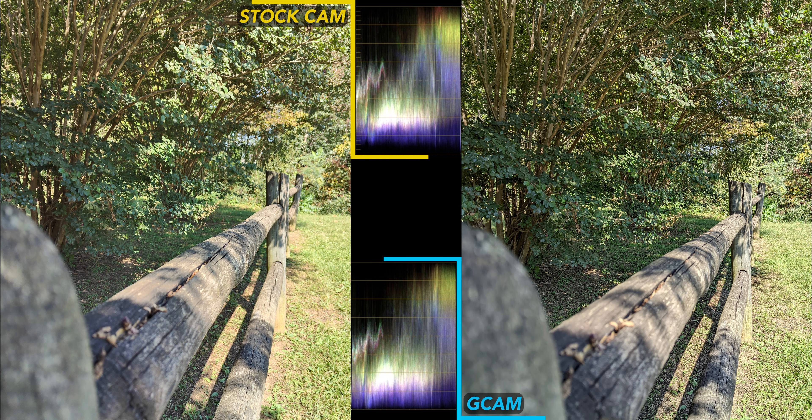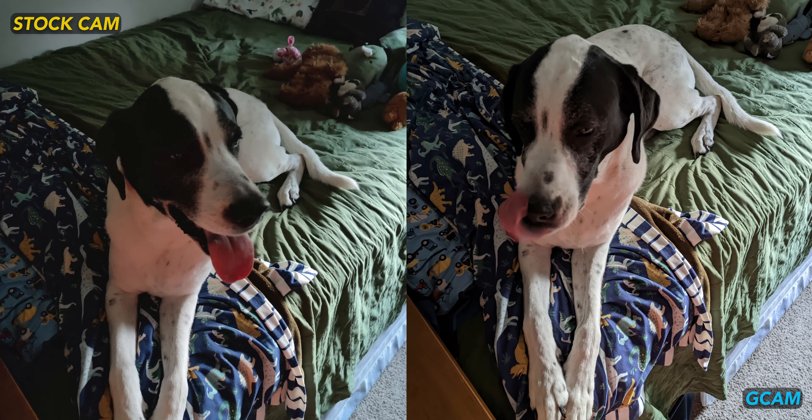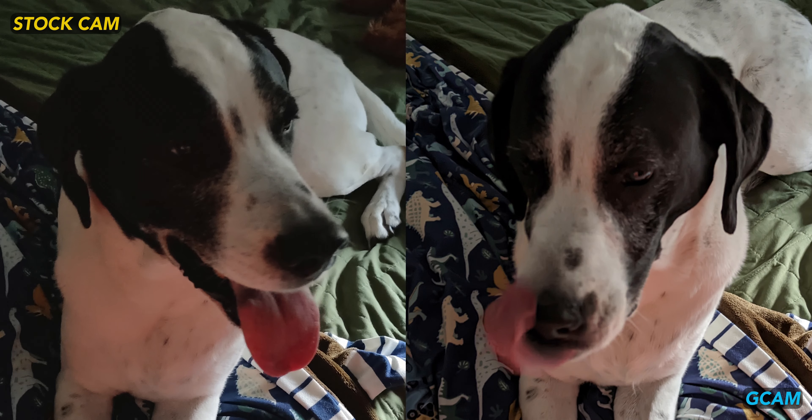Look at this fence shot — GCam wins again since the stock cam is still lacking detail and contrast. The lazy bed dog shot is interesting, not because there's any contest between the apps — GCam definitely wins — but because GCam is slower to capture and process photos. Sure, it's sharper, brighter, and more saturated, but if you really have to snap a critical moment of a child, pet, or similar, you might still be better off with the stock camera, which is twice as quick.